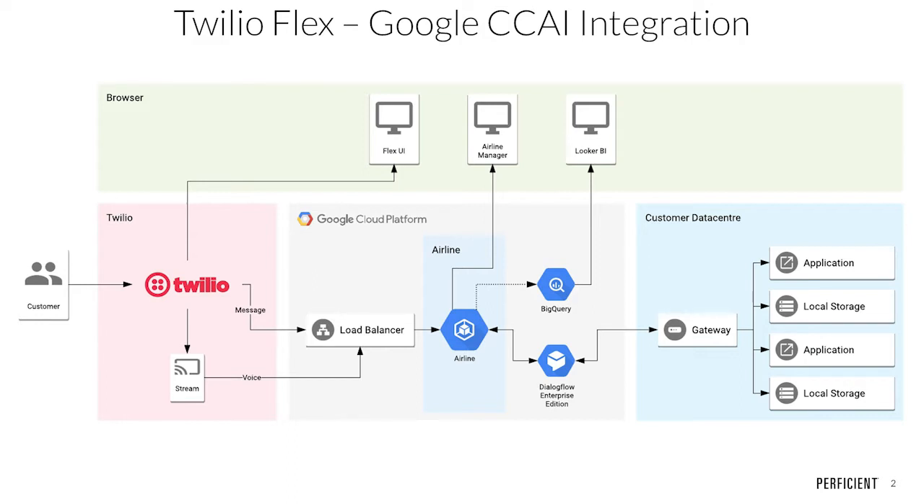Today we will be demonstrating the ability for customers to have rich conversational interactions with a virtual agent, and for contact center agents to be provided with contextually relevant assistance during their customer interactions. We will now begin the proficient Twilio Flex Google Contact Center AI demo.